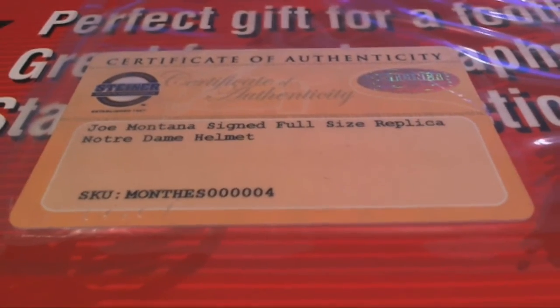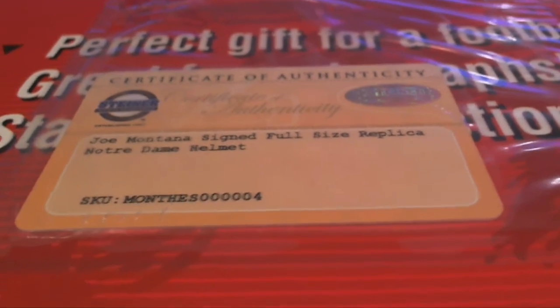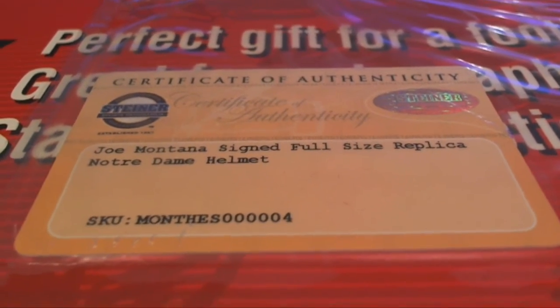It is Joe Montana signed full-size replica Notre Dame — look at that! My goodness. Who's got the 49ers? Chris L! Holy smokes. Chris L — that guy's been hitting some stuff!